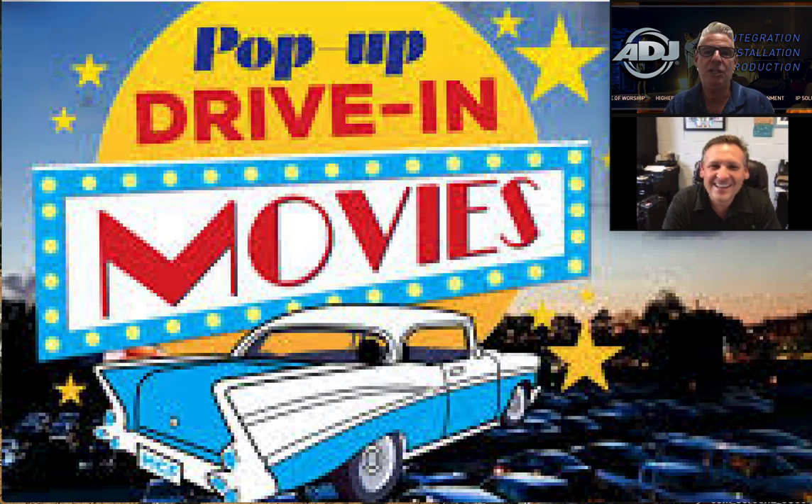We do touring, conventions, production for all types of conventions, camera work, audio, lighting. We have a lot of ADJ lighting and video walls that are ADJ. Love the product. Convention work is kind of a big deal for us as well.